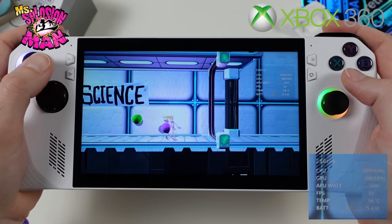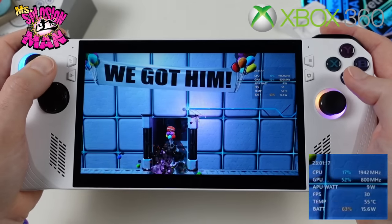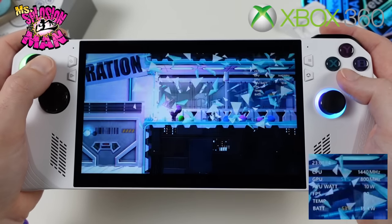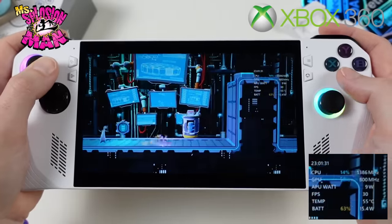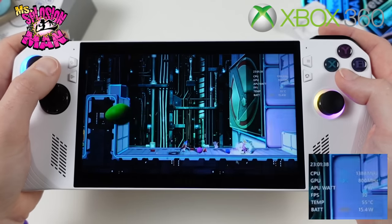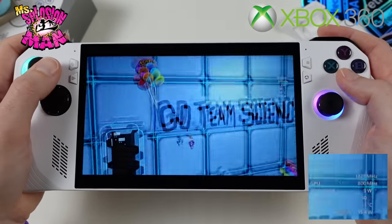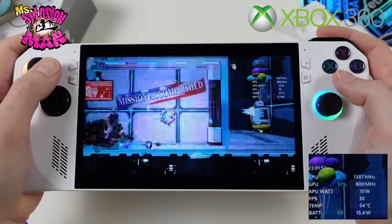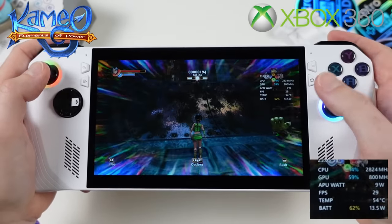Moving on to Xbox 360 emulation using the Xenia Canary build. Starting with an easier title — Ms. Splosion Man, a hilarious precision-based side-scrolling platformer. The original Splosion Man also runs well on the Ally; Ms. Splosion Man is featured today since it has never been ported to PC. Using the 10-watt Silent mode preset, it runs with no issues.